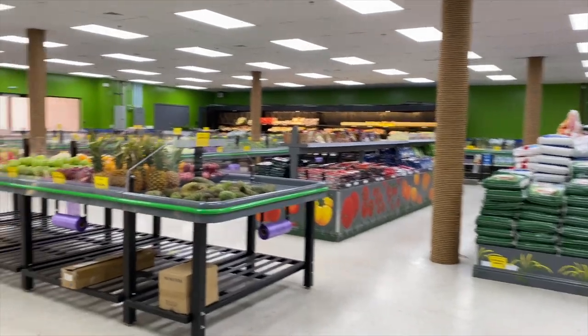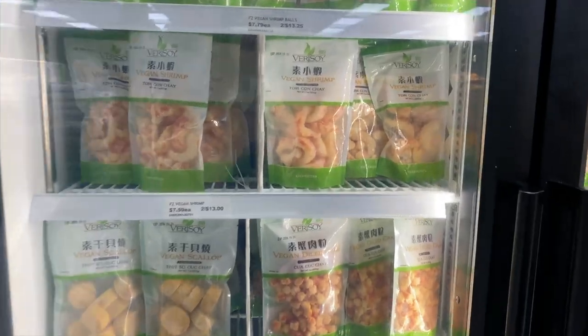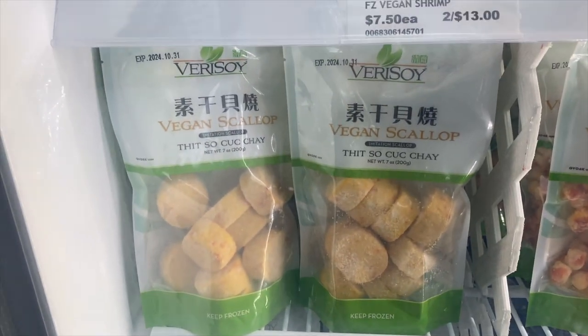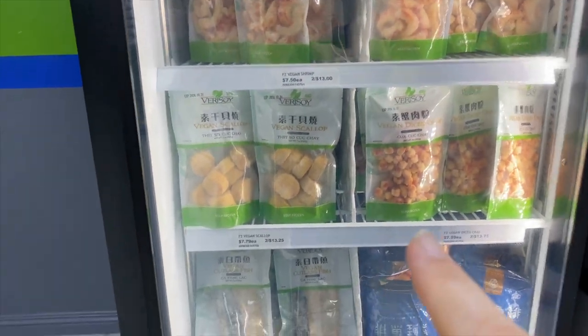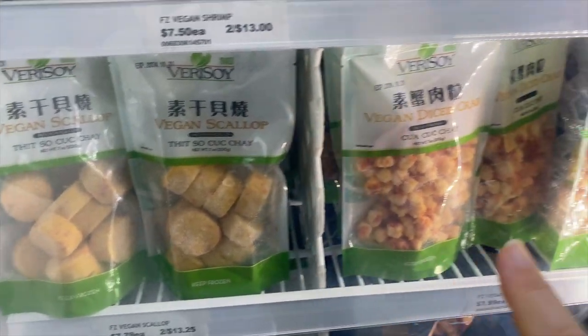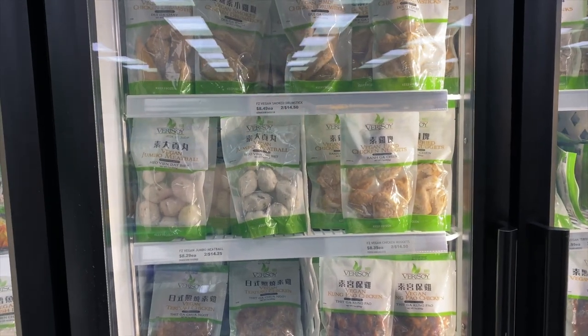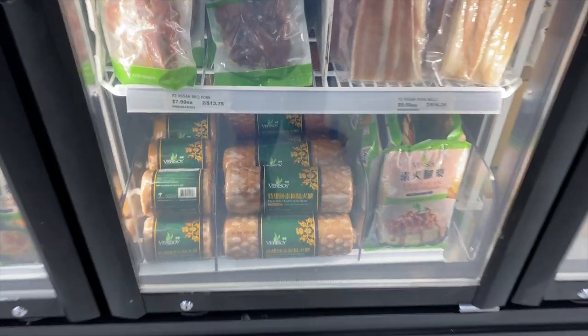This is their produce section — wow, it's big in here. What is that? Vegan shrimp! These are all vegan foods. So this is vegan scallops and vegan diced crab — if you're a vegan, this is the perfect place to come. They have jumbo meatballs here, oh my goodness!